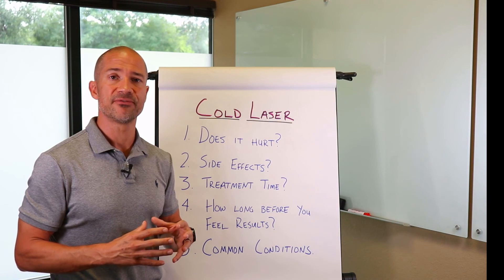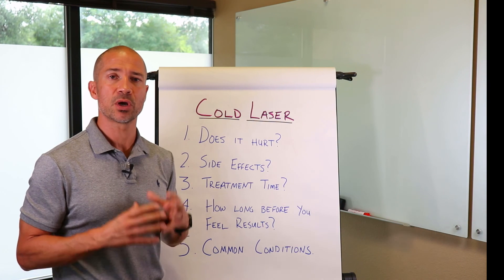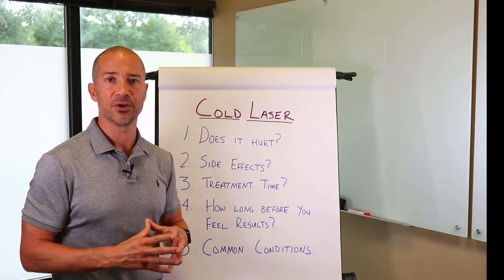So I hope you found this video informative and it gives you a little better glimpse on what cold laser therapy is and how it may be able to benefit you. Thank you.